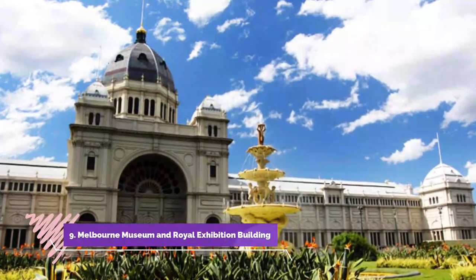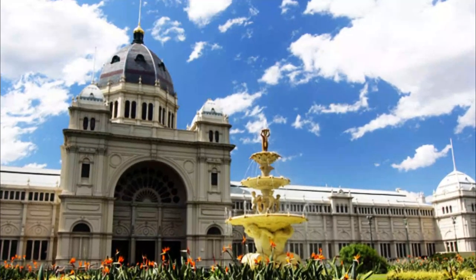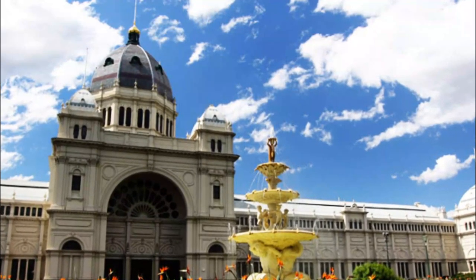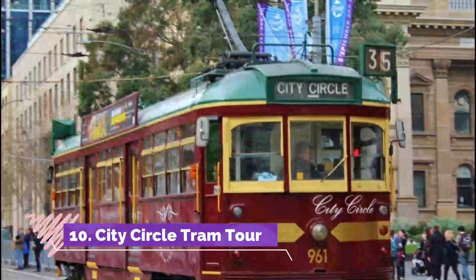Number nine: Melbourne Museum and Royal Exhibition Building. A short tram ride from the CBD, the Melbourne Museum is surrounded by beautiful gardens and parkland. This modern, purpose-built museum houses a diverse collection depicting society and cultures, as well as science and the environment.